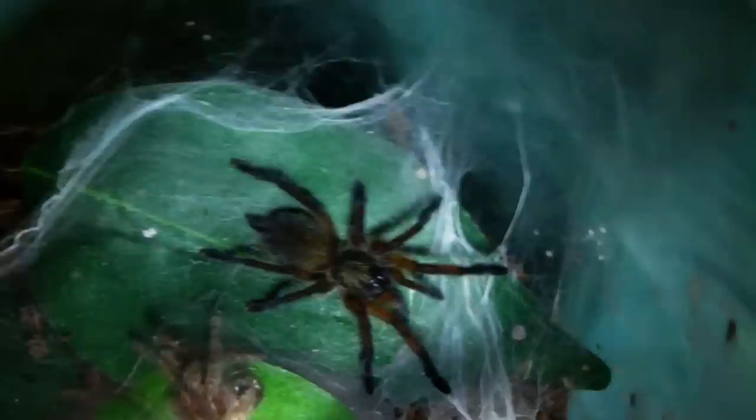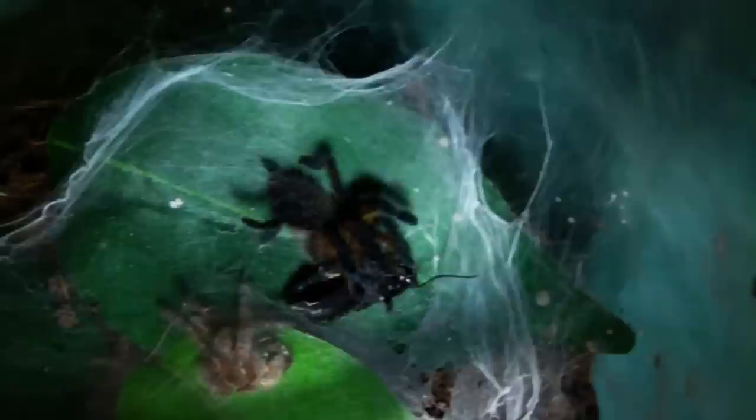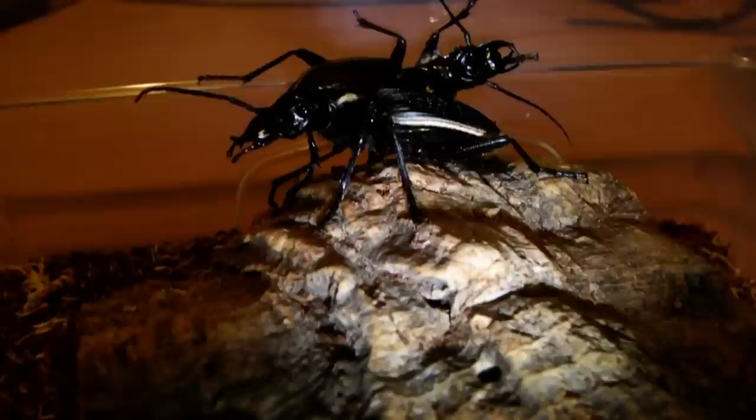Next up we have my H. pulchripes, or Golden Blue Leg Baboon. This guy's going to be getting a cricket though, because he's a bit small for a locust at the moment. Let's see if he wants it. Yep, took it down. Awesome.